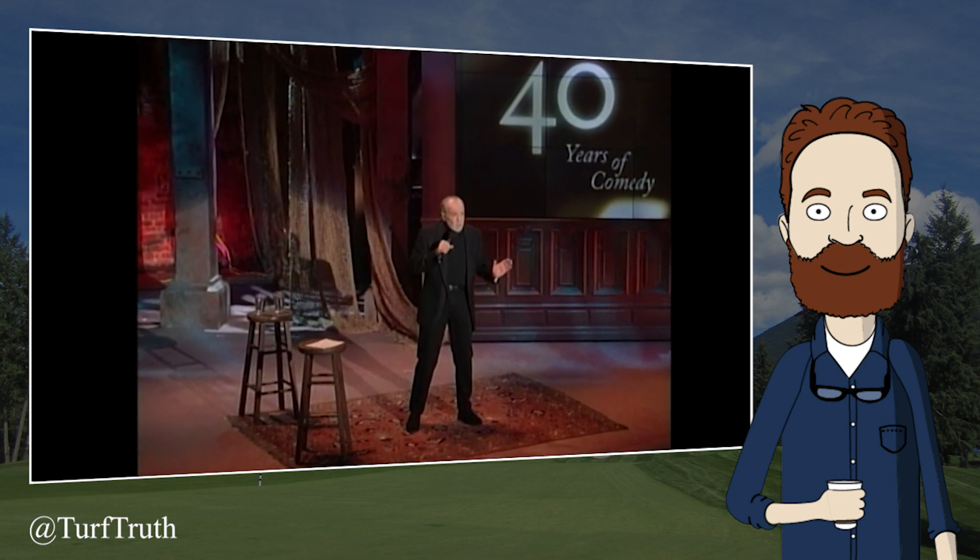When it comes to bullshit — truly major league bullshit — you have to stand back in awe. In awe of the all-time heavyweight champion.